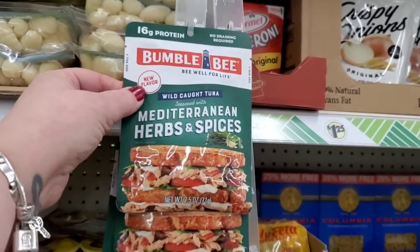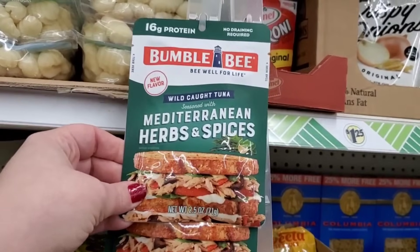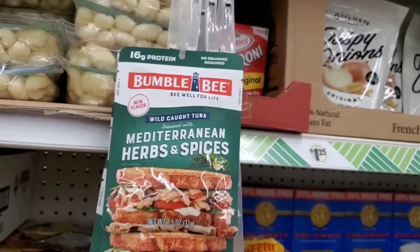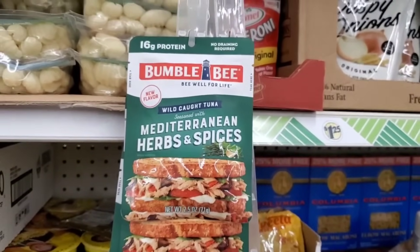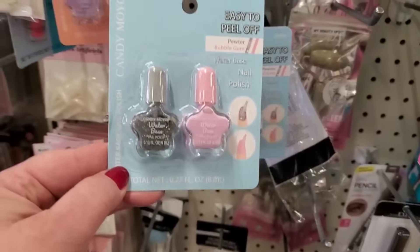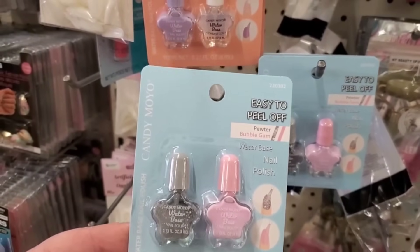There's a new flavor — Mediterranean Herbs and Spices wild-caught tuna, 2.5 ounces. I don't think I've seen this at Dollar Tree before, maybe at Walmart. They have so many flavors, but this is the one I'm seeing today.